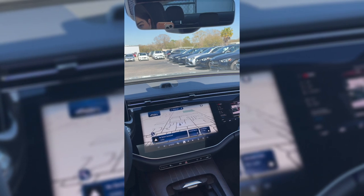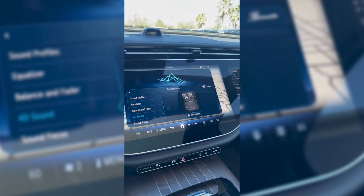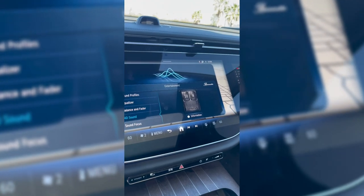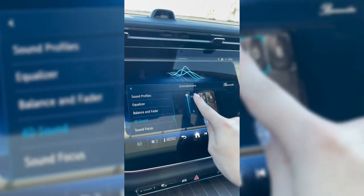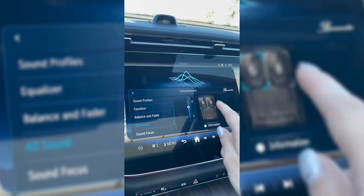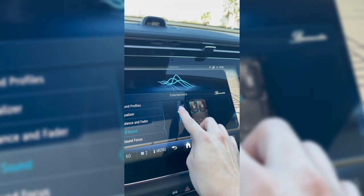I'm looking forward to hearing from you and wish you a pleasant journey. This is an outstanding surround sound system with the Burmester speakers, and you also have the 4D sound option which allows you to customize how intense you want the chair to vibe with the music. Literally, the chair will vibrate to the beat.